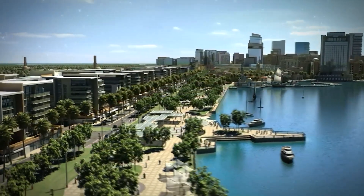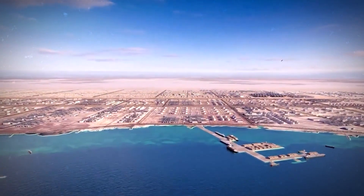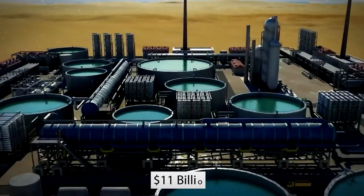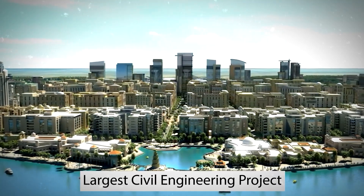Jubail 2 is being built in Saudi Arabia. The industrial area is the world's largest civil engineering project. Over 20 years have passed since Saudi Arabia began planning its industrial metropolis, with a cost of $11 billion.